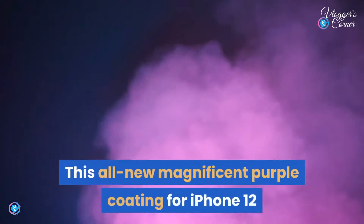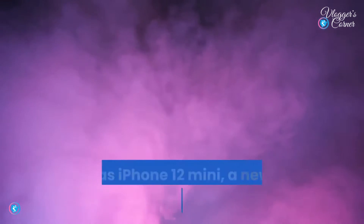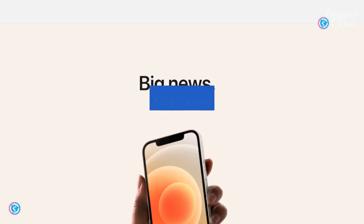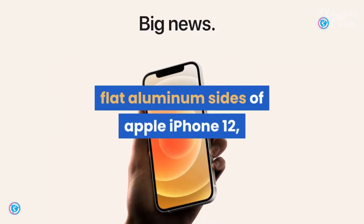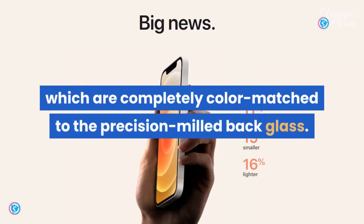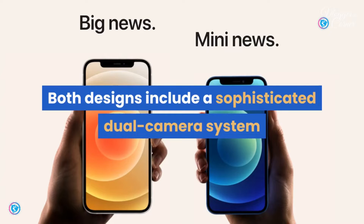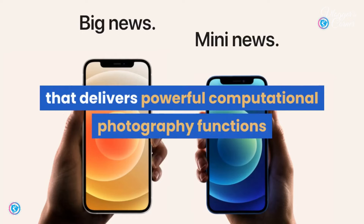This all-new magnificent purple coating for iPhone 12 as well as iPhone 12 mini — a new shade that magnificently highlights the flat aluminum sides of the Apple iPhone 12, which are completely color-matched to the precision-milled back glass.